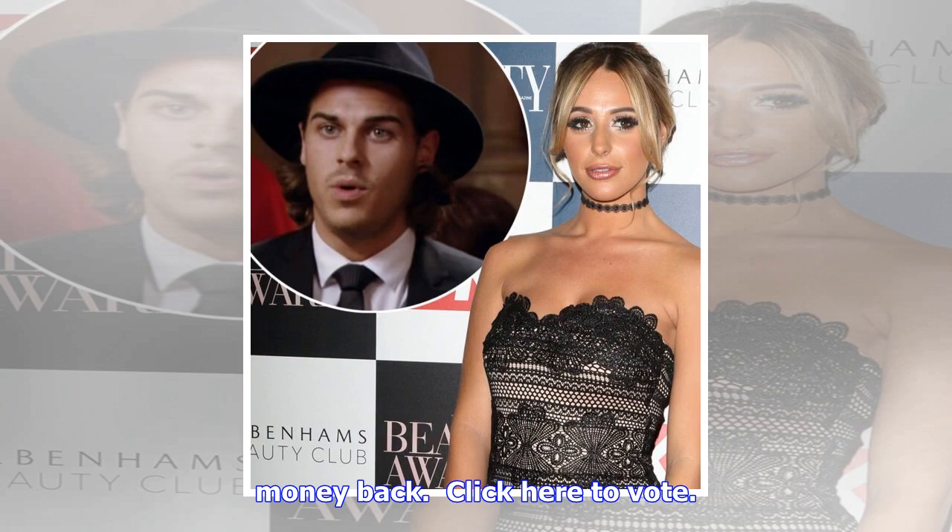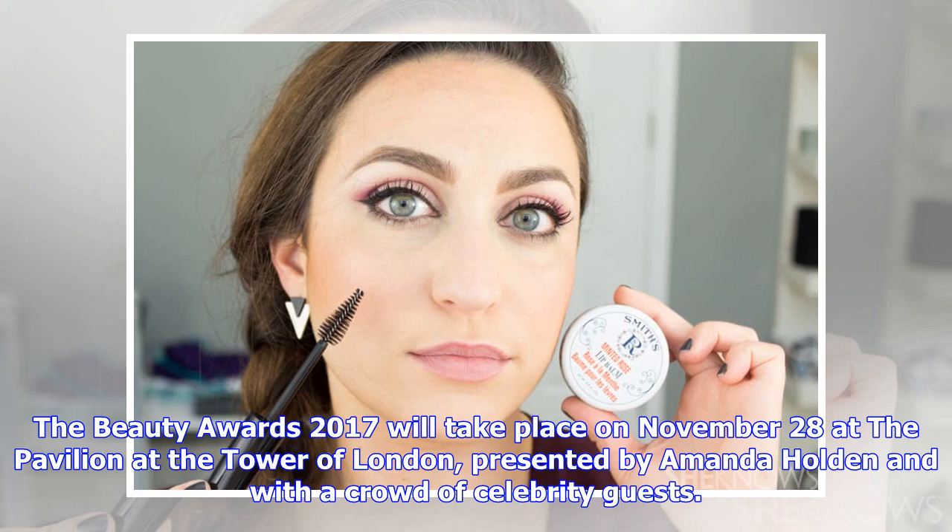For optimum results, apply to cleansed, slightly damp skin on the face, neck and décolletage. Comes with a 30-day radiance guarantee — use twice a day and visibly notice the difference or get your money back. Click here to vote.